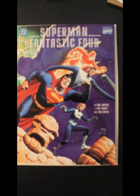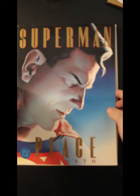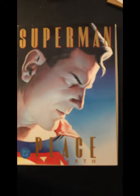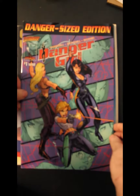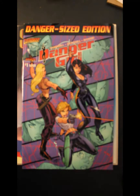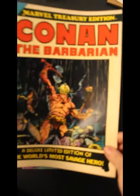We'll start out with Superman Fantastic Four. Yes, Superman teamed up, or fought, one of the two, with Fantastic Four. And then, Peace on Earth, Danger Girl, Marvel Treasure Edition number four, featuring Conan the Barbarian, with Barry Smith art.